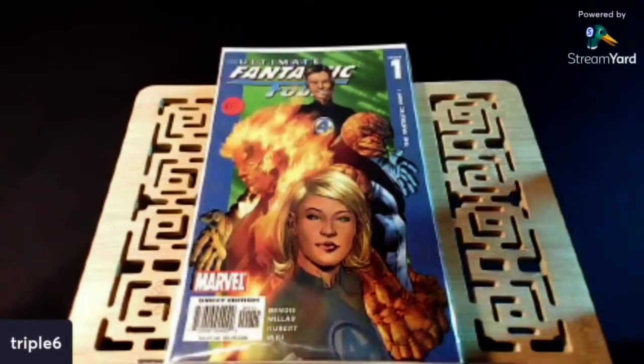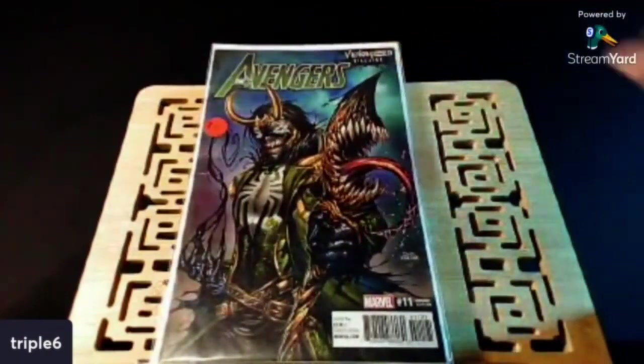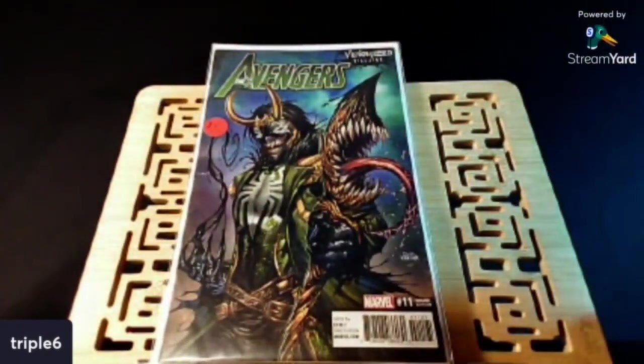This is just a cover buy, man. I've never seen this before. The cover is kind of beat up — I hope I can find a better copy. But this is the Avengers number 11, just an awesome Tyler Kirkham Loki Venomized variant.